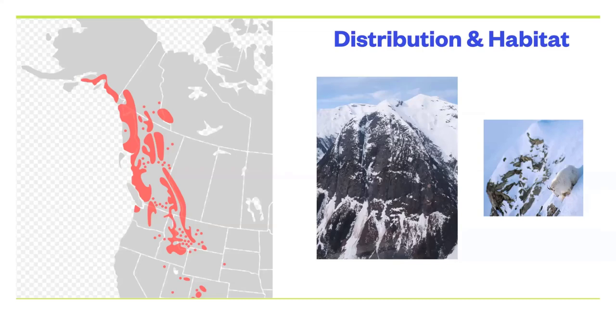Mountain goats are found exclusively in Western North America. All these red dots show the current distribution. You can see that most of the red is occurring within the provincial boundary of British Columbia, the westernmost province in Canada. In British Columbia, we have about 60% of the world's mountain goats, so we have a real global responsibility for their management.